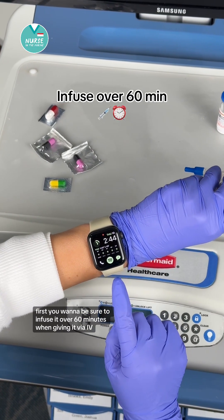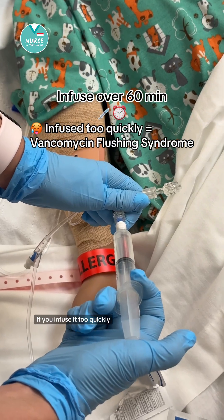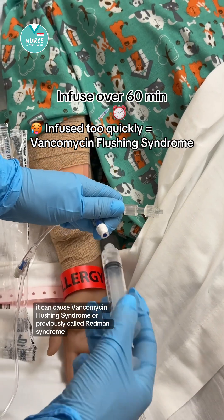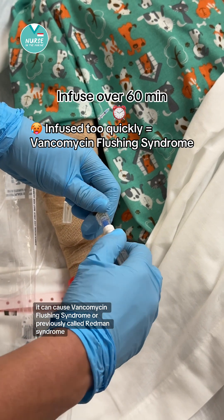First, you want to be sure to infuse it over 60 minutes when giving it via IV. If you infuse it too quickly, it can cause vancomycin flushing syndrome, previously called red man syndrome.